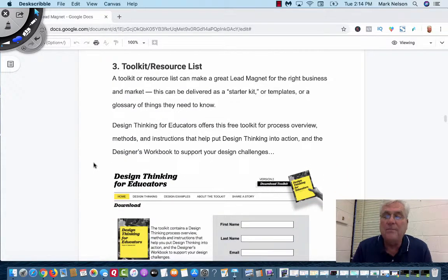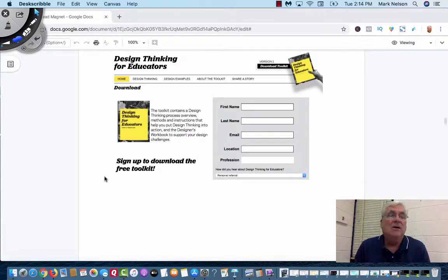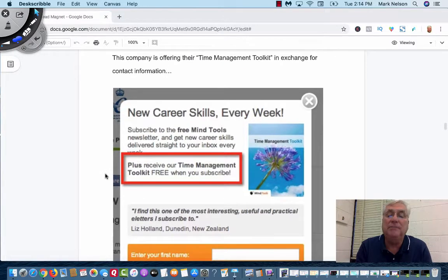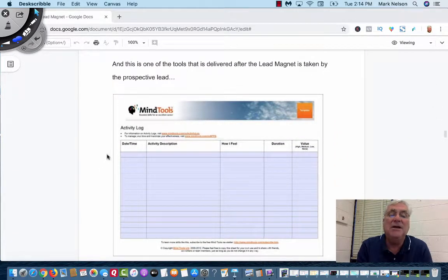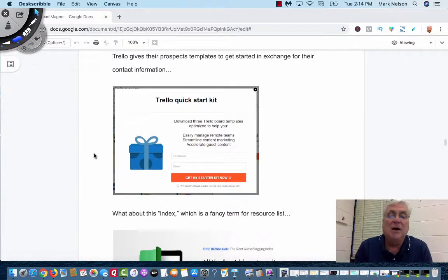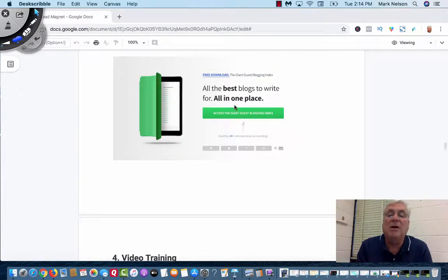The third one that can be a very impressive lead magnet is called a toolkit or resource list. Here's one: 'Design Thinking for Educators.' I'm a math teacher, so I've hopped on lists that give me different thought processes for teaching different math subjects. This company is offering their time management toolkit in exchange for contact information. With this, they give a prospective lead an activity, a load, or a tool they can actually work with — like Trello, a great scheduler. And there's an index blog for a resource list: all the best blogs right in one place as a free download.